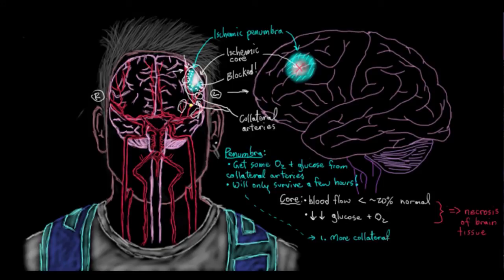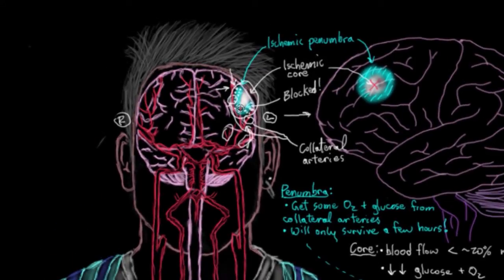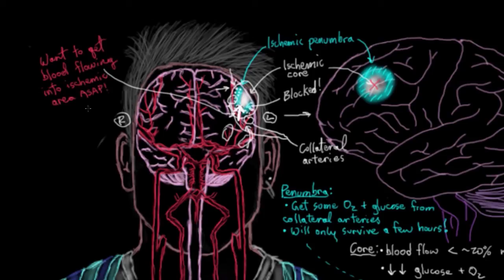The second point is that the penumbra is the area where medications are most likely to be effective. One of the goals of treatment is to break up that clot and get blood back into that ischemic area as soon as possible. This will effectively rescue neurons in the penumbra. It's likely that the core neurons will have died, unfortunately.